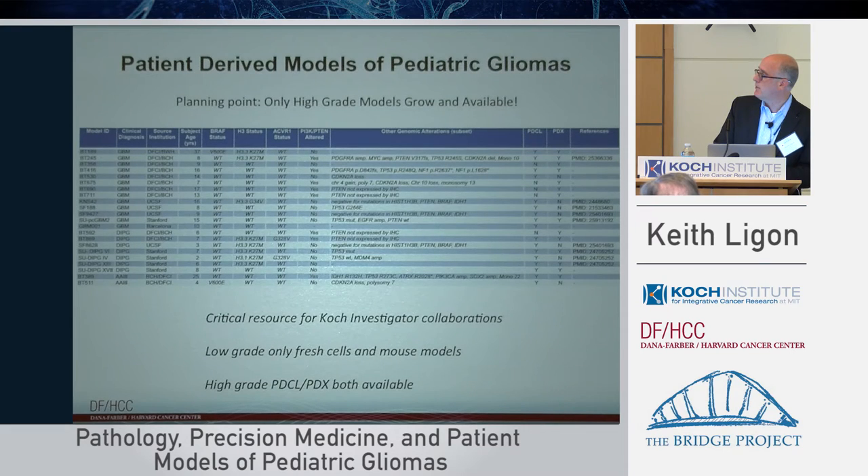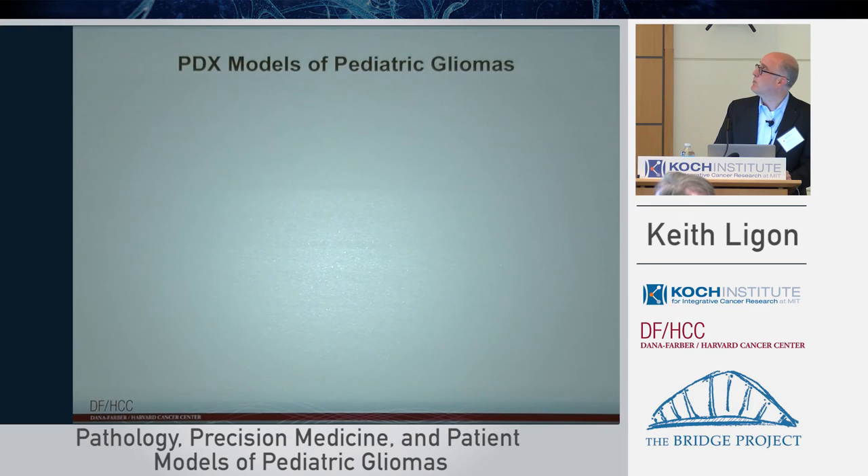For the low-grades, a few points if you're designing teams and projects: you're going to be restricted to fresh cells from patients, which we've done a lot of work to facilitate. Mouse models are really important because low-grade tumors do not grow well in culture or in mice — so we have no cell line models of low-grade. For high-grade, models as well as patient samples are really the area of focus.